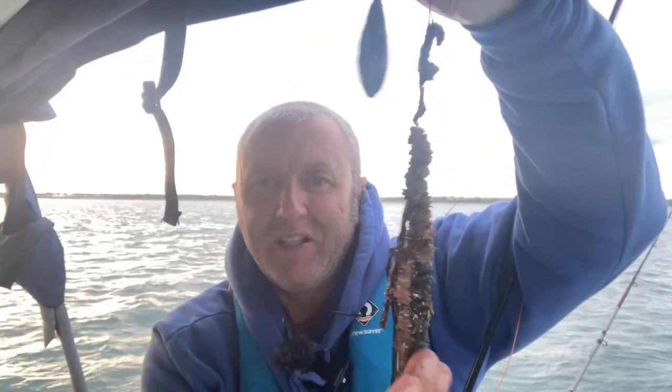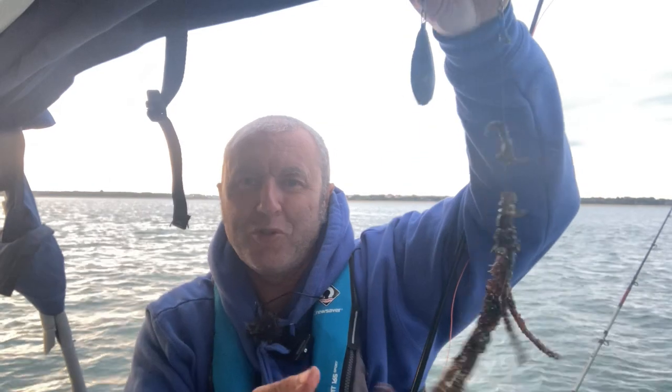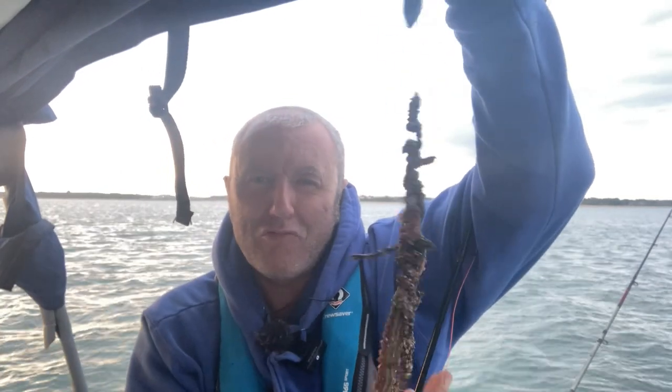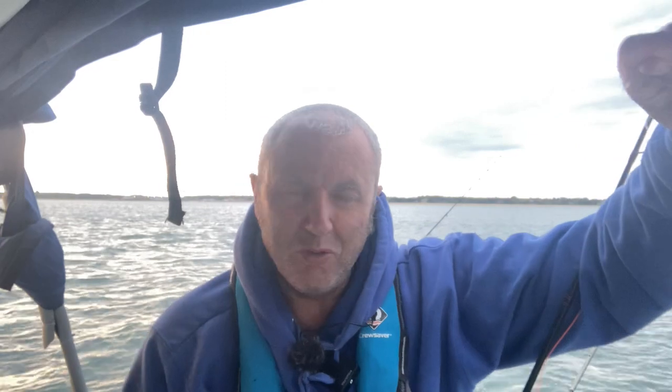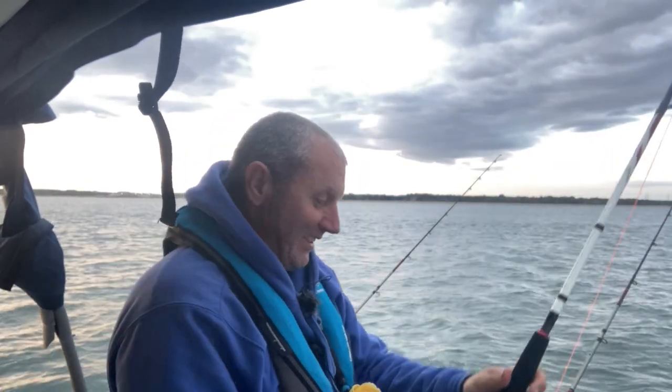I've really baited up to see if I can get another stingray. I've only got a short trace but I've loaded it right up with worm — this is my older worm, so I thought why not use it up and see if we can bag one of those stingers again.